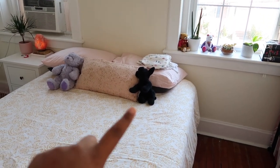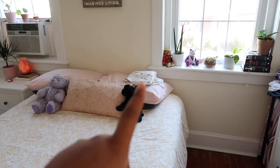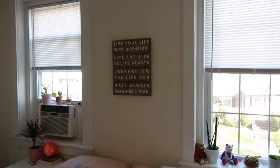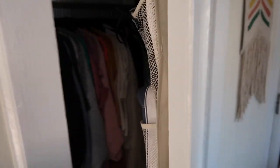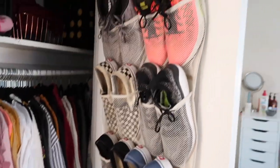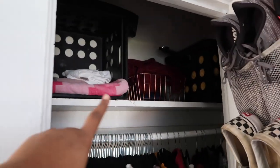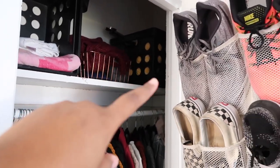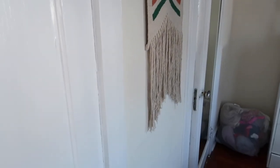I have this pillow from Target, two stuffed animals I've had my whole life, and I always keep my pajamas from the night before on my pillow. I have that cute little sign above my bed, also from Target. Coming this way, here is my closet — it's not very big or very cute. I keep my shoes here; the shoe holder is from Walmart. More shoes and random stuff down there, all my clothes, and up top I keep towels and washcloths. The closet is nothing exciting.